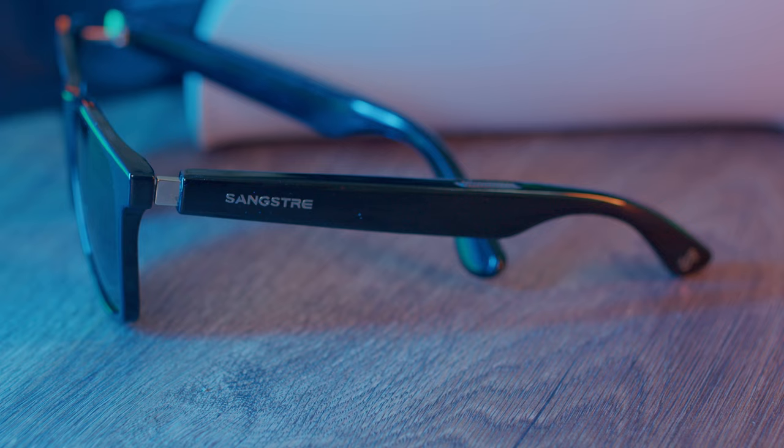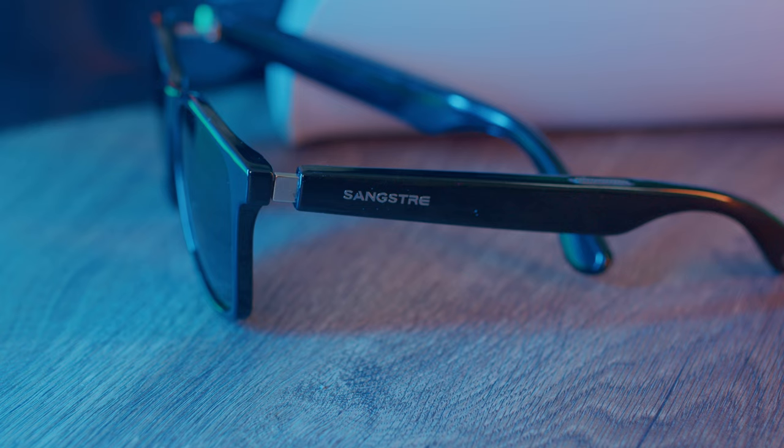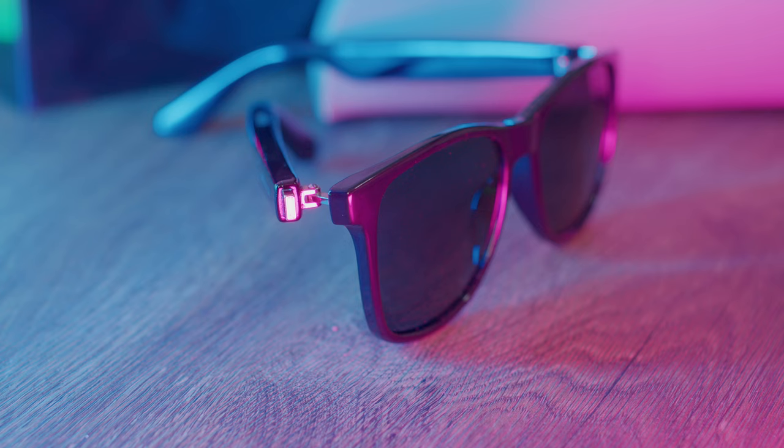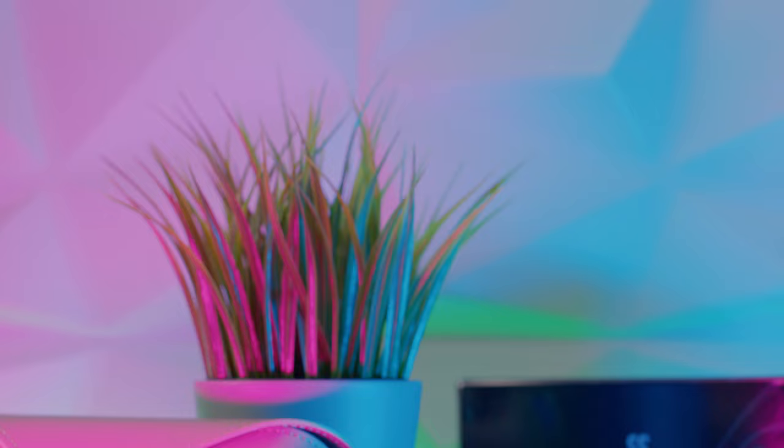I've mentioned in previous videos that I get pressure in my ear when using in-ear earphones. These glasses don't have that issue because the audio doesn't go inside your ear, which for some people can be more convenient — a really cool solution.